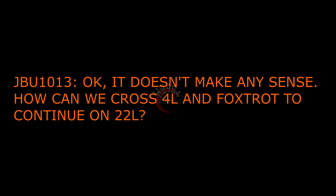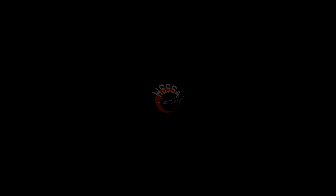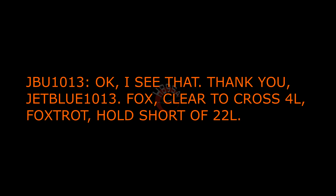Jibble 1013, right turn at Foxtrot, cross runway 4L and continue on Foxtrot and then 22L. Okay, that doesn't make any sense — how can we cross 4L and Foxtrot to continue on 22L? This runway is 4L, the other runway farther away from you is 22L. Okay, I see that, thank you. Taxi via Foxtrot, cross 4L, Foxtrot hold short of 22L.